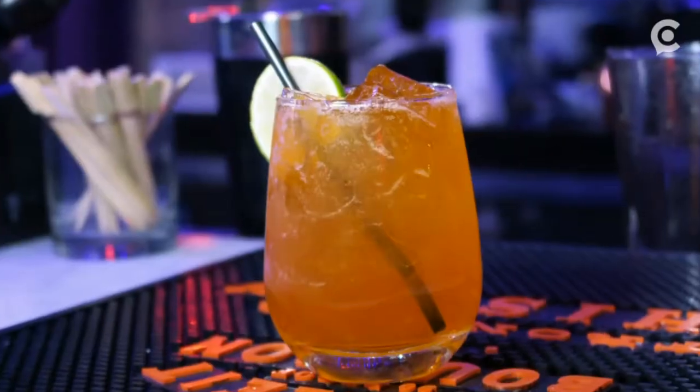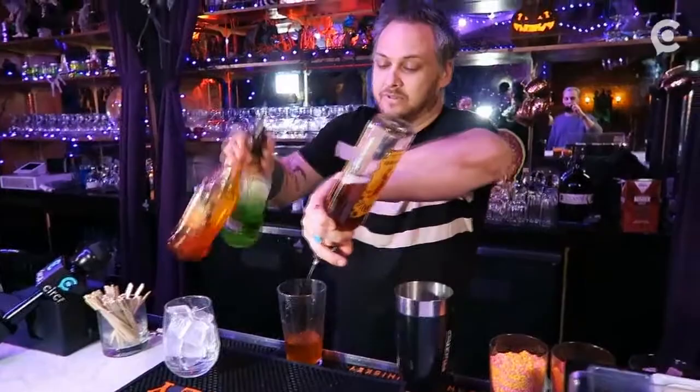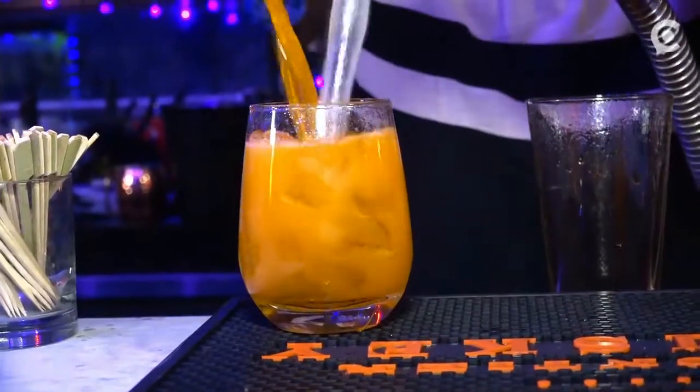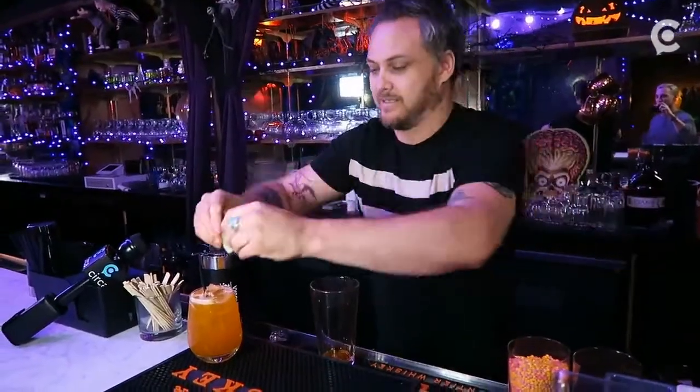The second drink is This Is Halloween. It's inspired by the Nightmare Before Christmas. It looks like a little miniature pumpkin, so it's fluorescent orange, and it tastes like a fall drink — very cinnamon-flavored whiskey. That's the second most popular drink we have right now.